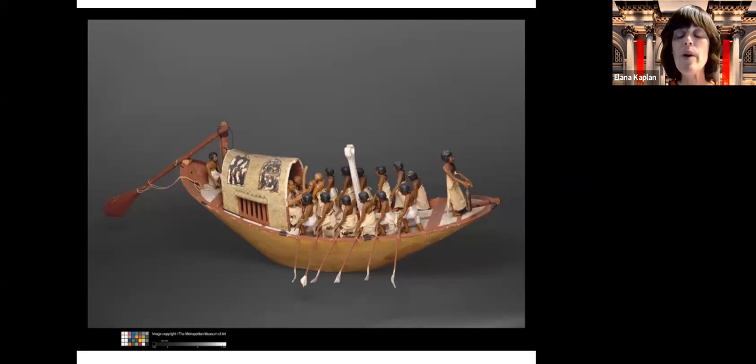Why were boats so important in Egypt and why did Meket Ray want to be buried with his boats? Meket Ray was an important official in ancient Egypt who owned many boats for trade and travel along the Nile River. The Nile River then and today was the longest river in the world, running through about 10 countries. In ancient Egypt, it was really their source of travel and trade.